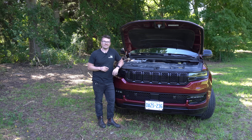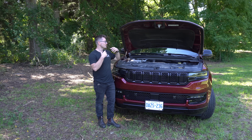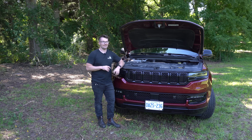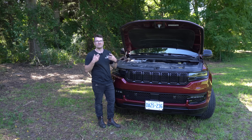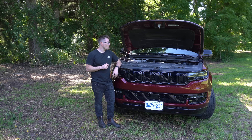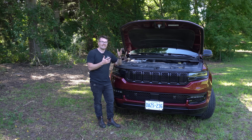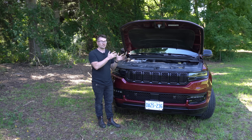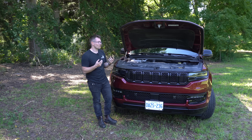So those are the major mechanical differences between the high output and the standard output. I would also assume there's probably a much different tune on the high output to really give it that much more power and utilize those turbos and the added fuel system. But all in all, kind of impressive — especially when looking at the Cummins standard and high output, also the Power Stroke standard and high output, which literally use identical internals.